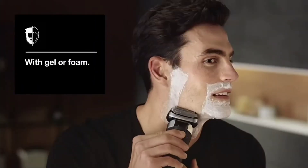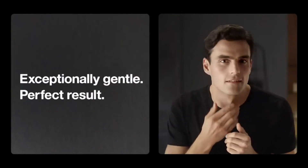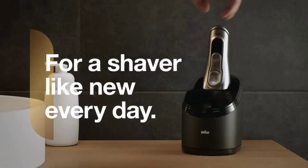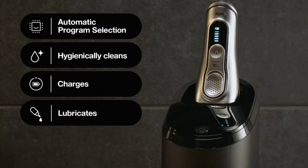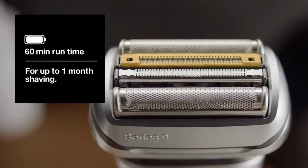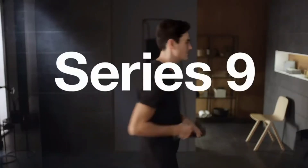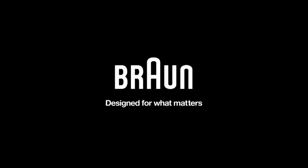Ultimate precision: pop-up precision beard trimmer for most accurate mustache and sideburn trimming for a clean shave every time. Captures more hair in one stroke than any other shaver, built with Optifoil for ultimate closeness that lasts longer. A titanium-coated trimmer and 10D flex head adapt to every facial contour. Intelligent shaver built with AutoSense technology reads your beard and adjusts power to your beard's density, with an LED display showing battery, hygiene status, and travel lock indicator.